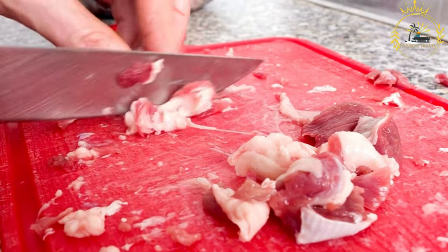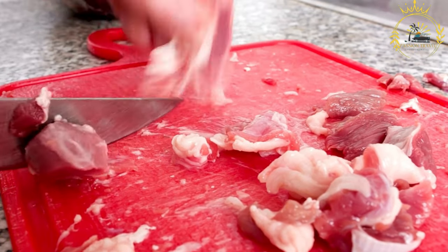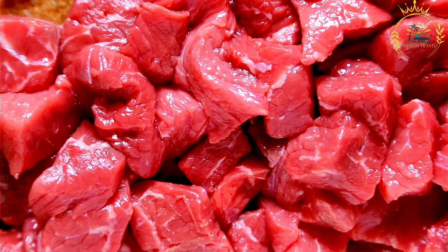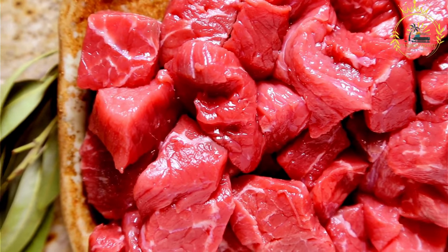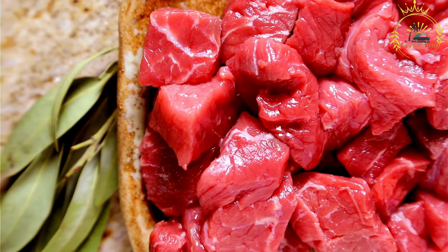The ingredients for making Dob typically include meat — beef is commonly used, but variations can include chicken, lamb, or pork. The meat is marinated in a mixture of spices, garlic, onions, and sometimes vinegar or wine, which helps tenderize the meat and infuse it with flavor.